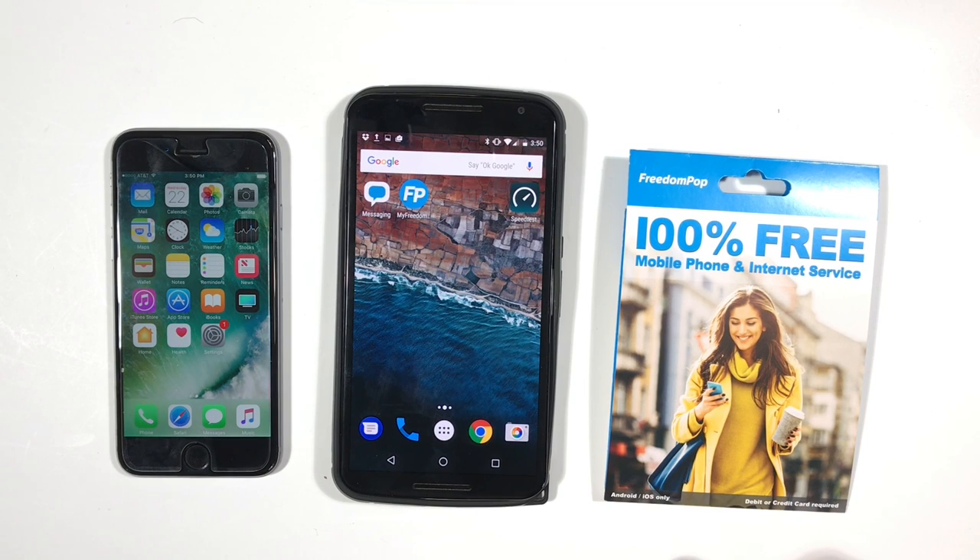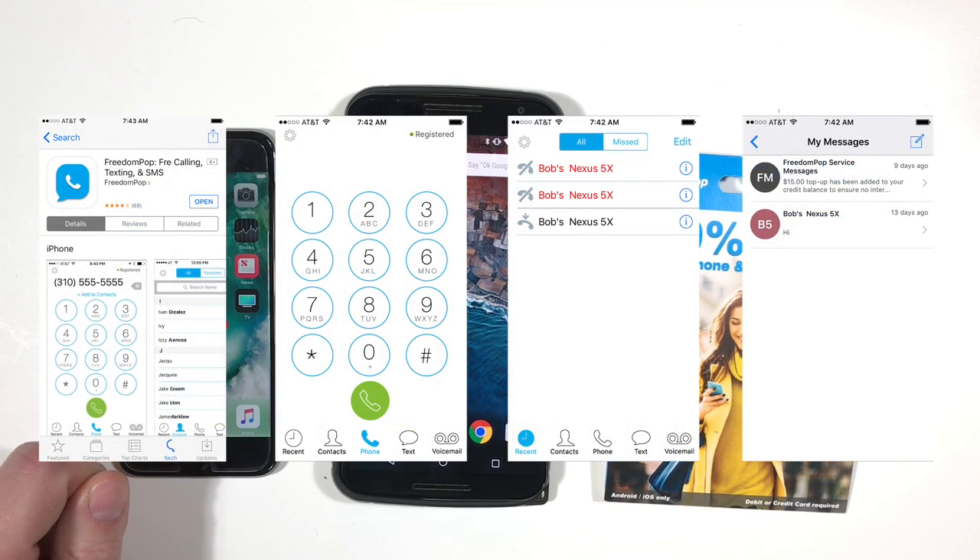You cannot use your phone's built-in phone or messaging app. This means you may not be able to use your phone the way you're accustomed to. With my iPhone 6S, I quickly learned that the SIM card only has cellular data. You must install and use the FreedomPop app to place and receive phone calls as well as send and receive SMS text or MMS picture messages.